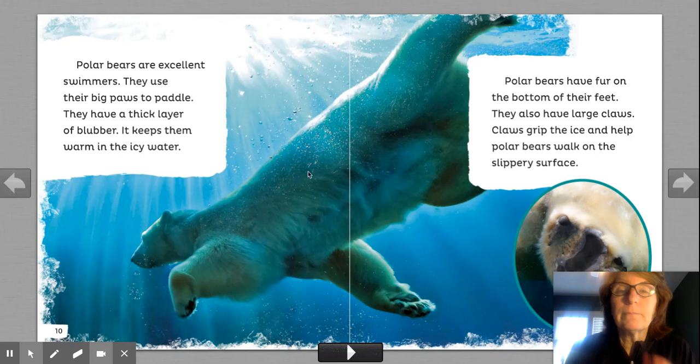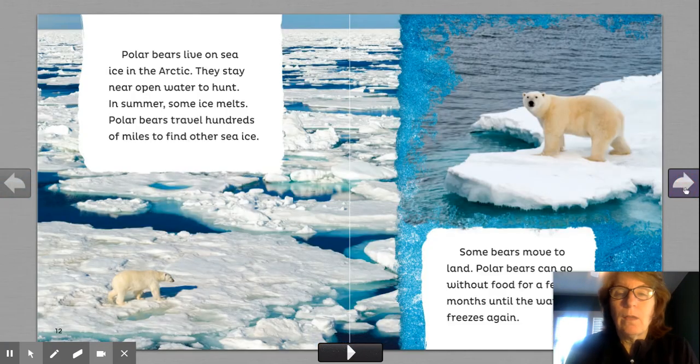Shout out that word — blubber. Polar bears have fur on the bottom of their feet. They also have large claws. The claws grip the ice and help polar bears walk on the slippery surface. Think about us when we walk on slippery surfaces — we fall. We have to have boots on. They have grooves kind of like the claws.